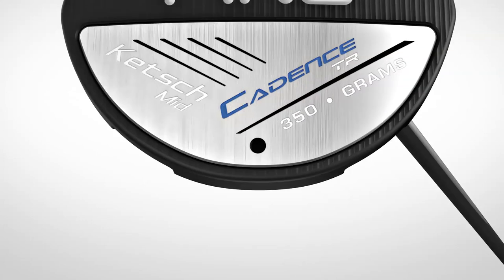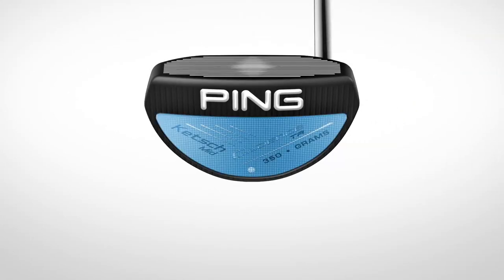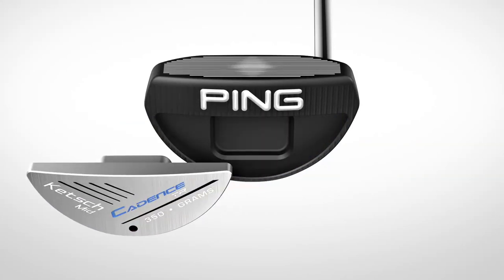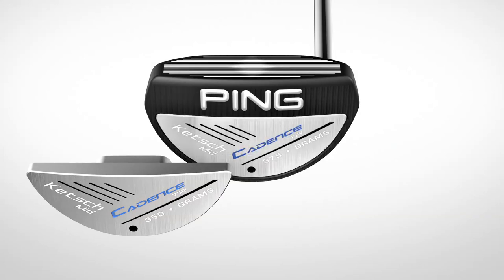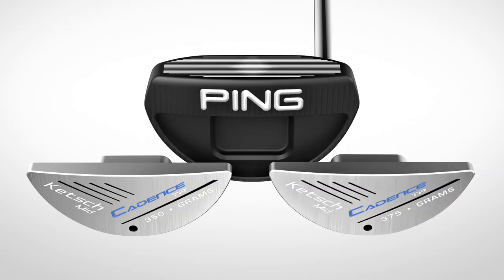The Cadence TR is offered in a variety of models, including the Catch Mid. In the traditional model, a 207-gram sole plate brings the total head weight to 350 grams. The heavy version uses a 232-gram tungsten nickel sole and weighs 375 grams.